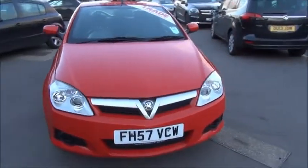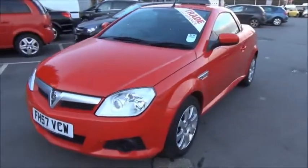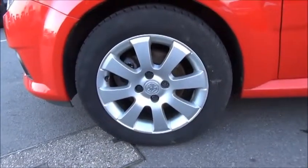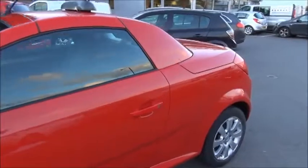This is a hardtop convertible which folds away completely into the boot of the car. As you can see it comes with alloy wheels which are 15 inch. It has body coloured door mirrors and door handles.